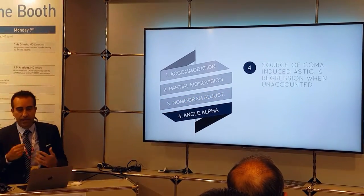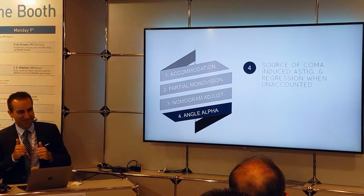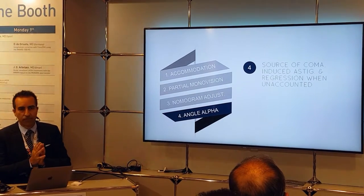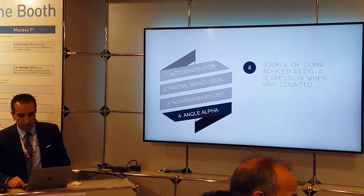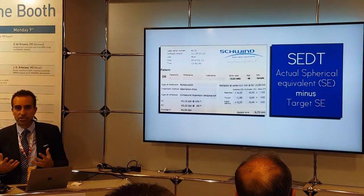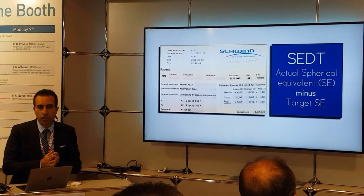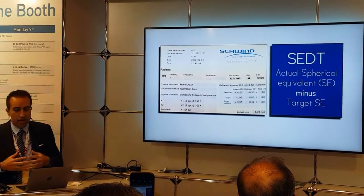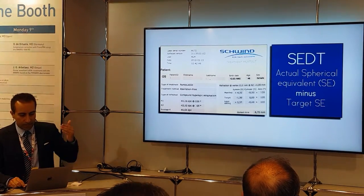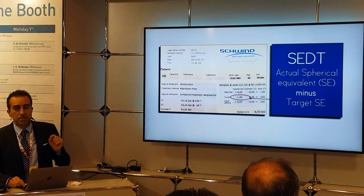Finally, the angle alpha and angle kappa: we know that hyperopes have a large angle and it is vital that we treat on the vertex instead of treating on the pupil. That's another confounding variable. That's why the concept of SEDT — spherical equivalent deviation from target — is vital, as opposed to regular spherical equivalence.